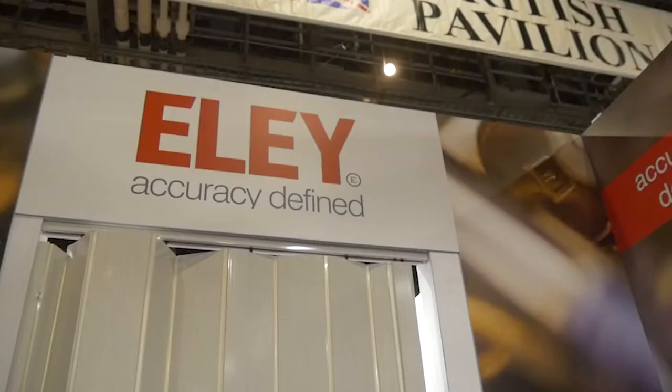Alright guys, James here with Line of Sight. We're at Ely Ammunition at SHOT Show 2018. I'm here with Jamie. Thank you for coming by. So what do you do with Ely? I'm the sales and marketing manager for Ely United States and Canada. I do the sales and marketing within the US and Canada for Ely Ammunition.